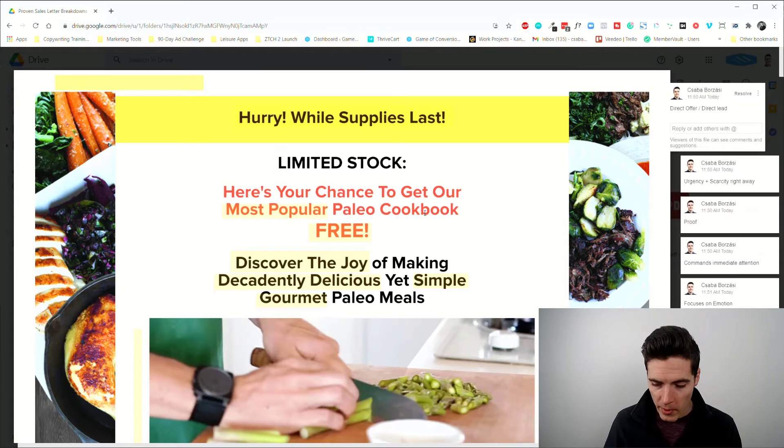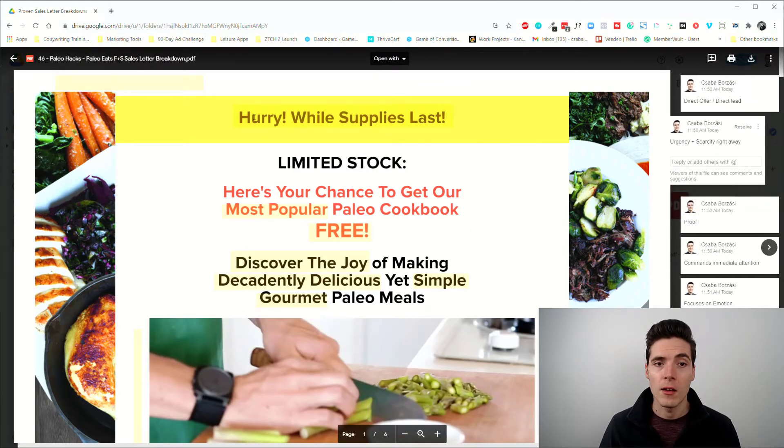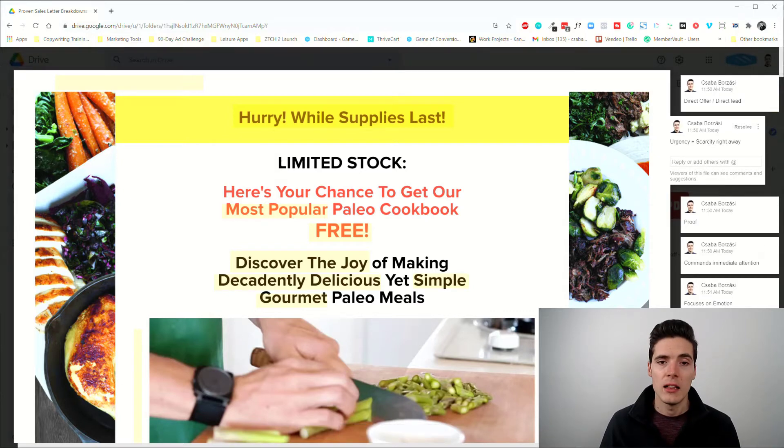Always remember when you're writing copy, you really have to pick a strategy and stick to it. Now let's take a look at the whole thing itself. The prehead says 'Hurry while supplies last,' and the headline says 'Limited stock — here's your chance to get our most popular paleo cookbook free.'